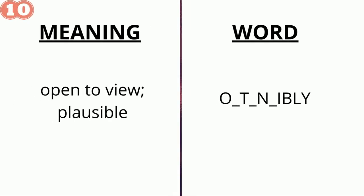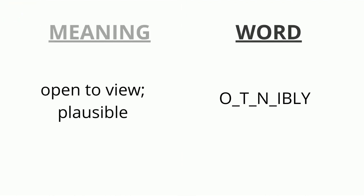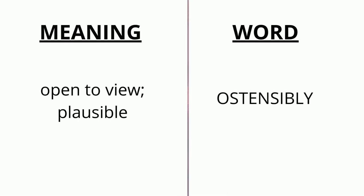The meaning of the tenth word is 'open to view, plausible' and the word is o _ t _ n _ i b ly. The correct answer is 'ostensibly'.